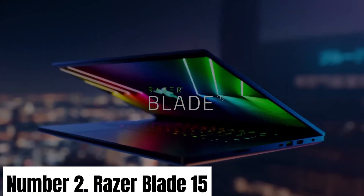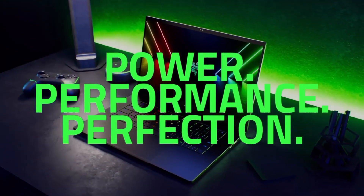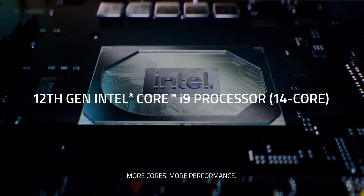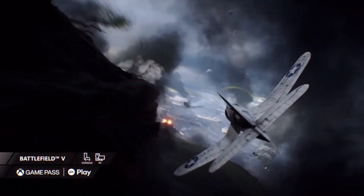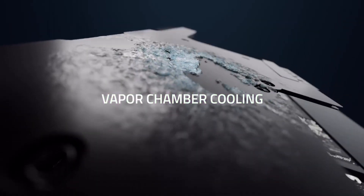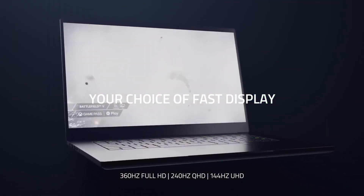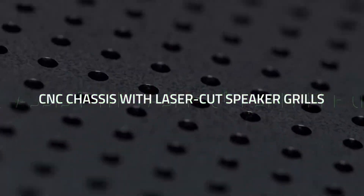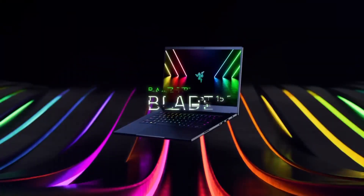Number 2: Razer Blade 15. The Razer Blade 15 stands as a beacon of gaming excellence, boasting a compelling blend of style, power, and portability. This gaming laptop is engineered to impress with a 15.6-inch Full HD or 4K OLED display, rendering games in stunning detail and vibrant colors. Beneath its sleek aluminum chassis lies formidable hardware options, up to an Intel Core i9 processor and an NVIDIA GeForce RTX series graphics card, ensuring that even the most demanding titles run with unparalleled smoothness and graphical fidelity.